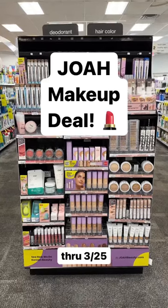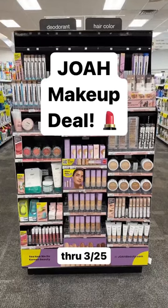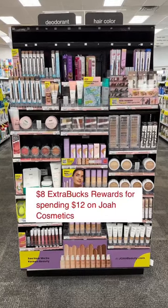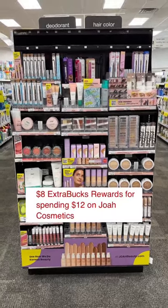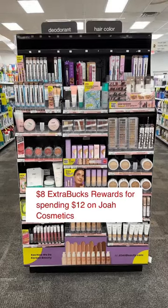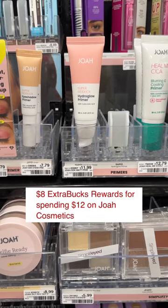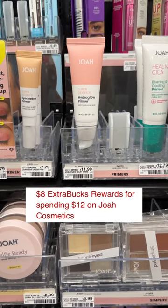You are going to want to run over to CVS this week because you can grab $12 worth of Joa Cosmetics for just $4. Joa Cosmetics are on a promotion at CVS this week — when you spend $12, you're going to get back an $8 Extra Care Buck, which is like CVS rewards money that prints at the bottom of your receipt that you can spend on almost anything at CVS.